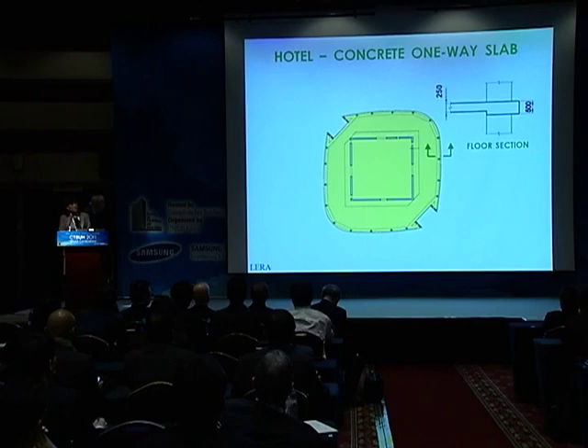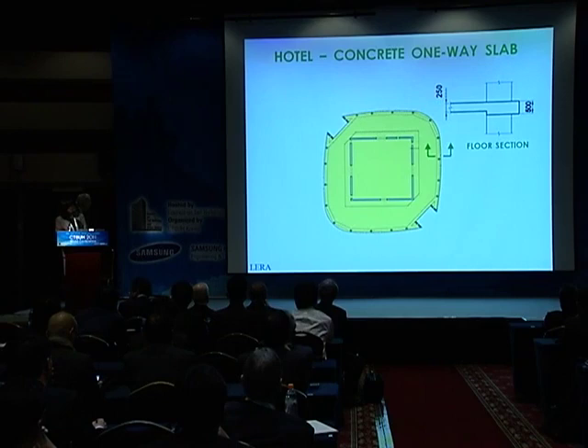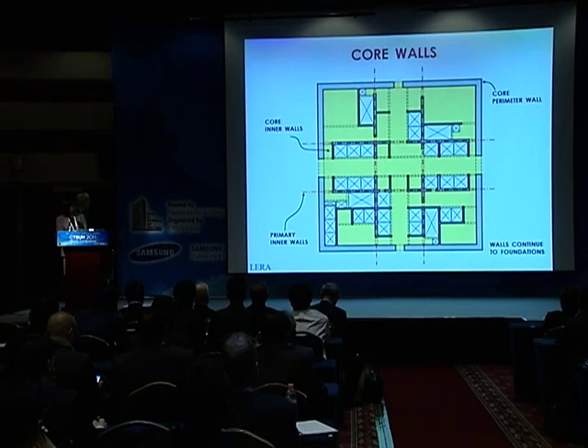For the hotel, to improve the acoustics—the acoustical separation between hotel levels—we have concrete slab framing. There are band beams around the perimeter and around the edges of the core walls. This plan shows the core walls, the primary core walls, and four inner walls, which form part of the lateral system.